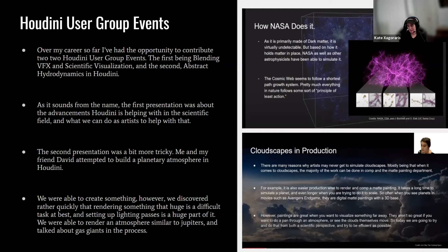The first presentation was about advancements Houdini is making in the scientific field and what artists can do to help. The second presentation was more challenging — my friend David and I attempted to build a planetary atmosphere in Houdini. We created something interesting, but learned very quickly that rendering something as huge as a planetary atmosphere takes an enormous amount of time, is very difficult, and setting up lighting passes is a huge part of it. We were able to simulate and render an atmosphere similar to Jupiter's, and discussed how gas giants work.